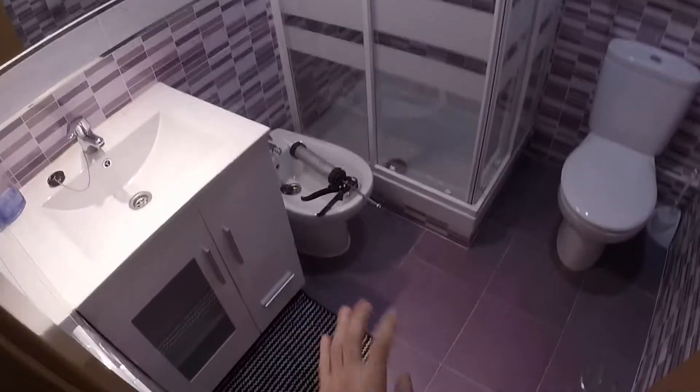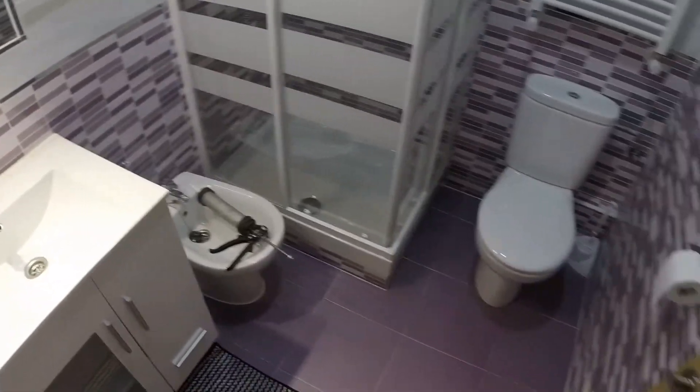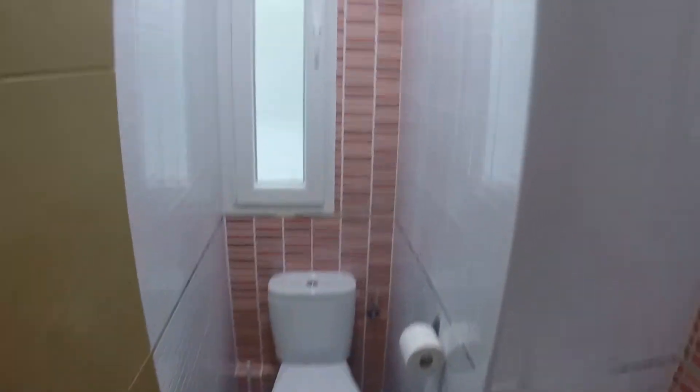This is bathroom number eight — someone is living here now so we cannot see it today. And this is one of the other bathrooms. In this one we have a rectangular sink, a bidet, a toilet, and a shower. Next to this bathroom we have another one with a rectangular shower, a rectangular sink, and a toilet. This bathroom has a window with a view to the light well. There is also a separate toilet room with a toilet, a rectangular sink, and a window with the same view to the light well.